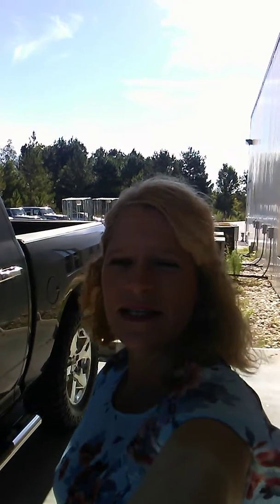Good morning, Mr. Steve. This is Angel with Gina Brant Chrysler Dodge Jeep and Ram, and today I want to do a video of this 2018 Dodge Ram.